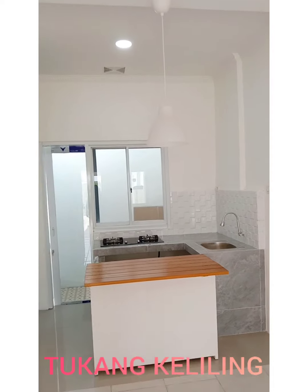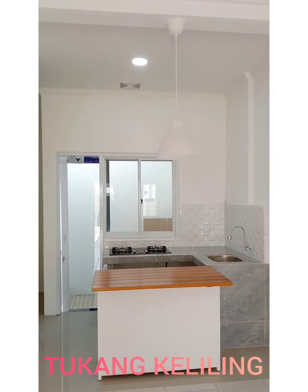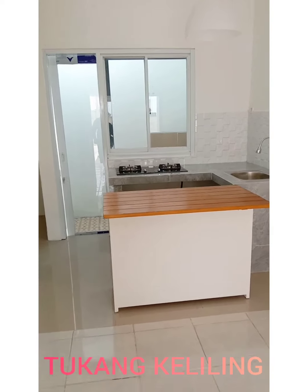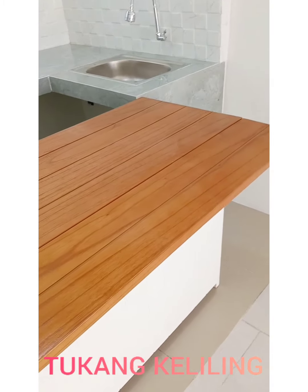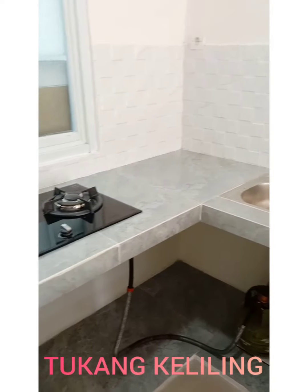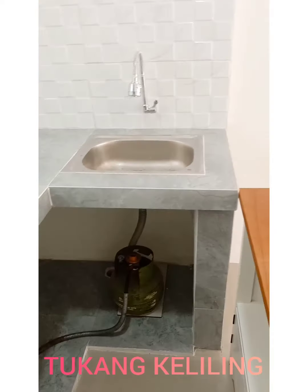Pemilik rumahnya sangat baik kepada orang, jadi banyak sekali bonus-bonus pekerjaan, bonus-bonus aksesoris di rumah ini dari teman-teman beliau. Salah satunya adalah meja bar portable. Meja bar ini bisa dipindah-pindah, terbuat dari kayu, pas menjadi pemanis. Meja dapurnya terbuat dari granit 60x60. Ini salah satu pemakai paket granit 60x60, langsung pilihan dari pemilik rumah.